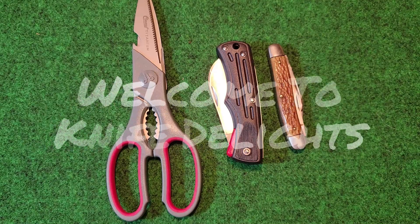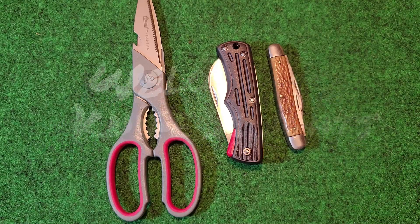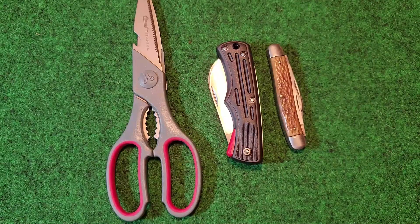Hello everybody, welcome to another Fun Knife Friday. Today we're going to have some fun talking about Kloss Cutlery.